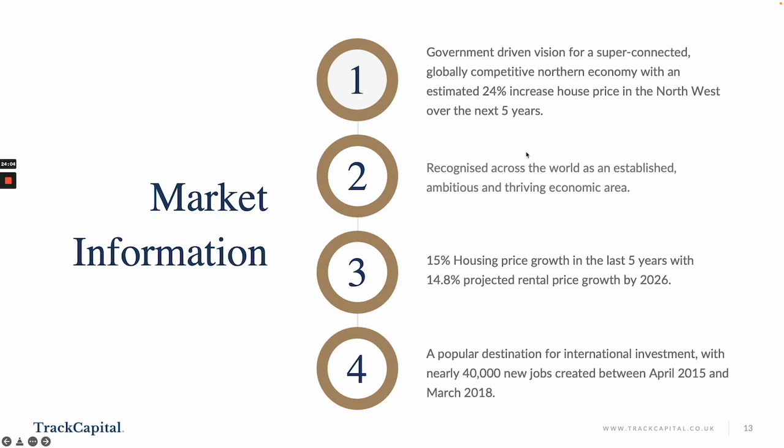Here's some market information. There is a government-driven vision for a super-connected, globally competitive northern economy — we always hear about the Northern Powerhouse, and Liverpool is right in the heart of that. There's an estimated 24% increase in house prices in the northwest over the next five years. It's recognised across the world as an established, ambitious and thriving economic area, with 15% house price growth in the last five years and 14.8% projected rental price growth by 2026. Liverpool tops the table for major city capital growth, sitting at 10.8% year-on-year house price growth according to the latest HomeTrack report. It's a popular destination for international investment.